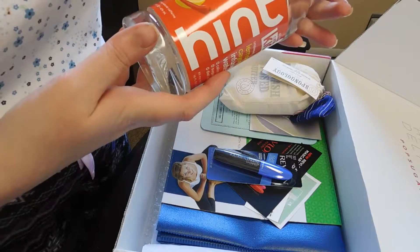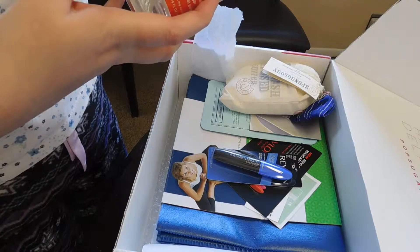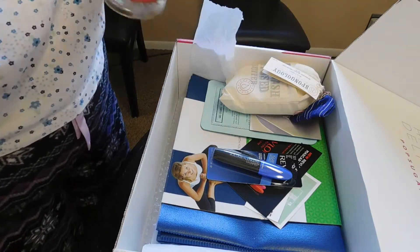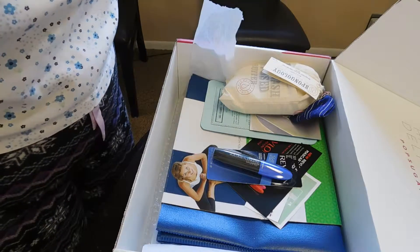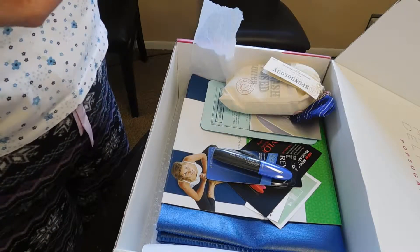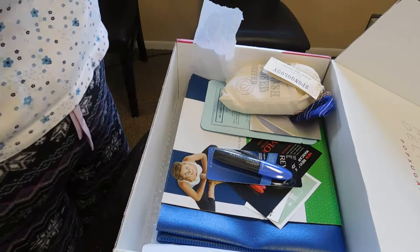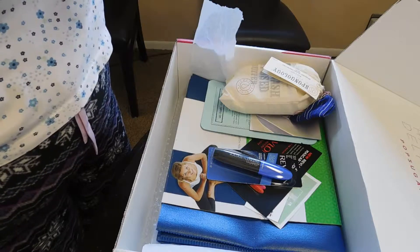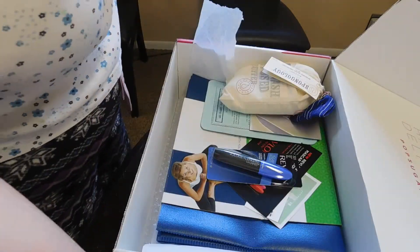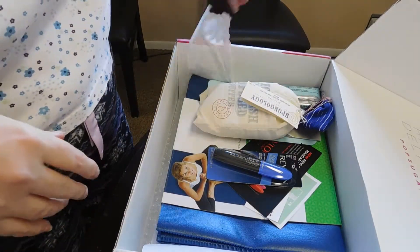It's lemon cayenne — so it has pepper in it, like lemon pepper — and it has caffeine in it. Let's see how this caffeinated water tastes. I can taste the pepper, but I can really taste the lemon too. I actually kind of like it — I'm not a pepper fan, but the lemon really balances out the pepper.